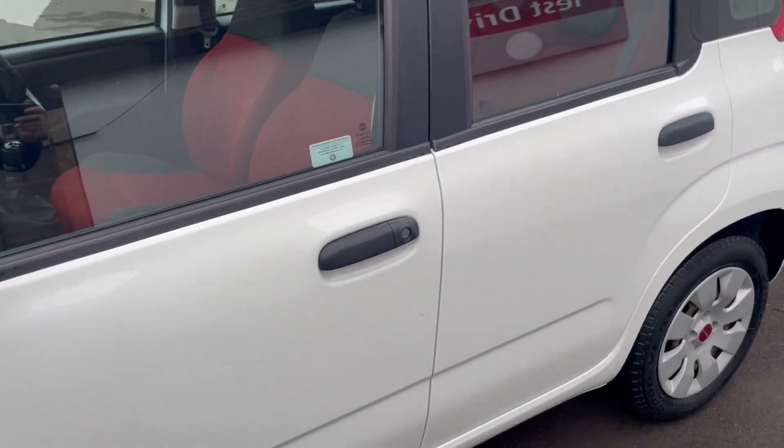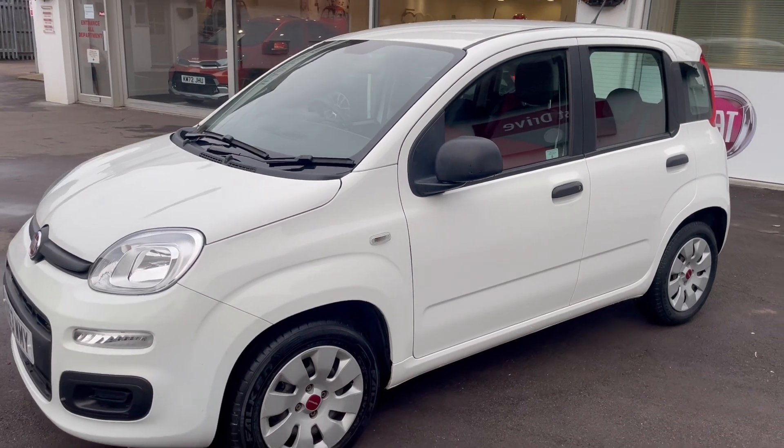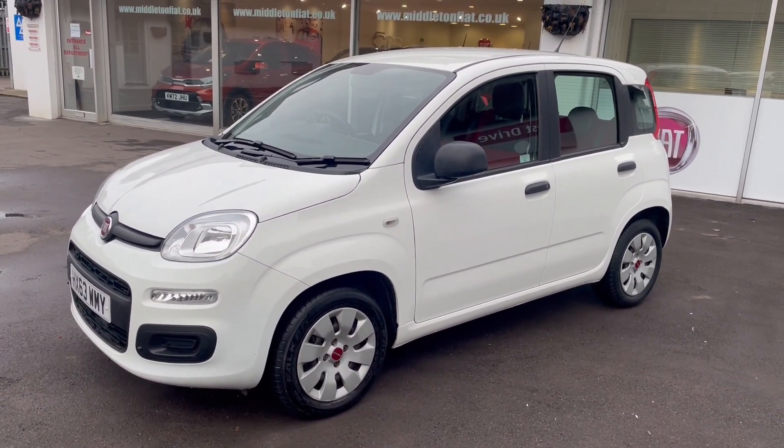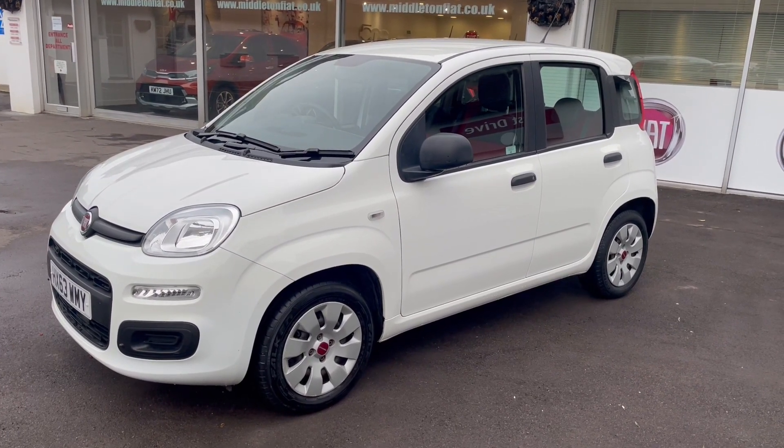So as you can see, beautiful throughout — 2013 63-plate Fiat Panda. Further information is on our website which is MiddletonFiat.co.uk. Look forward to hearing from you — thanks for watching the video.